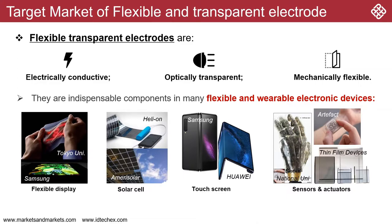Flexible electronics has been regarded as the next big market opportunity after smartphones. For flexible opto-electronics devices such as displays, solar cells, and touch screens, a flexible and transparent electrode is one of the indispensable components.